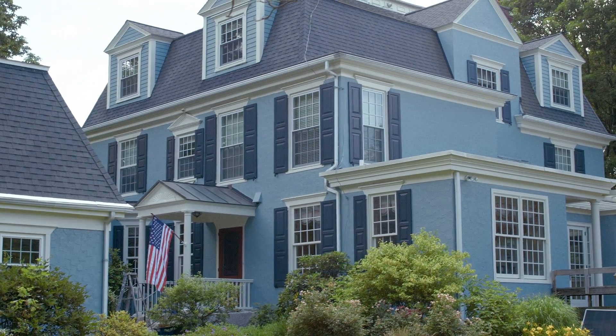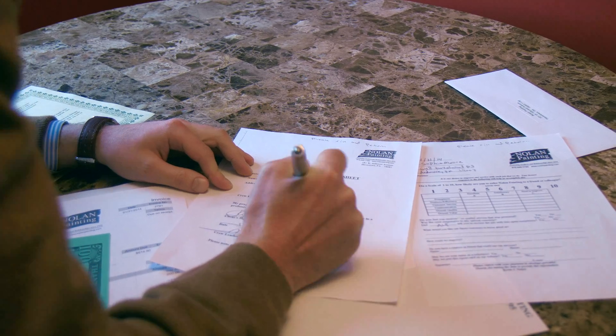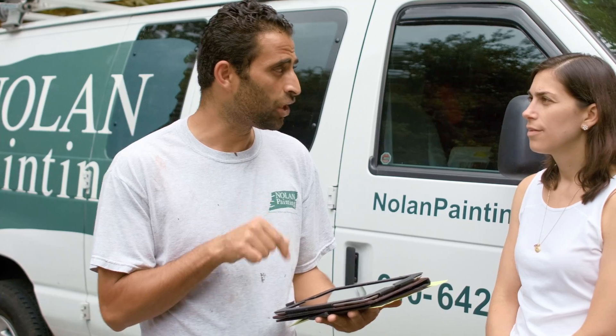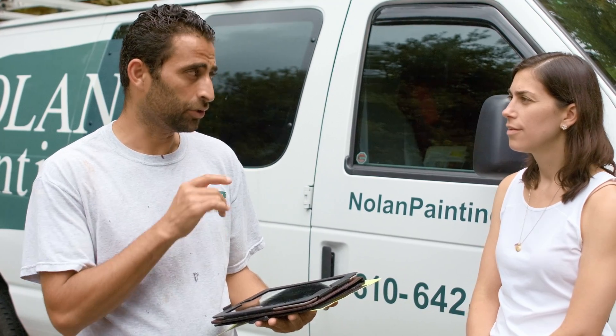The customer receives a closing packet, which contains warranty information, a report card for feedback on their experience, a touch-up request form, the final invoice, and a coupon good for future work.